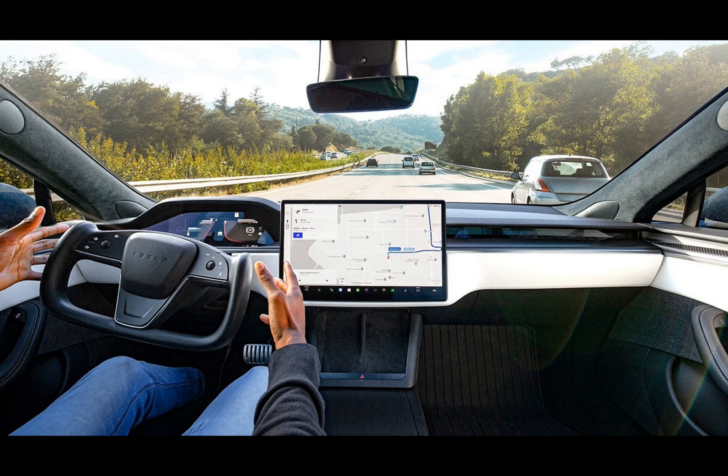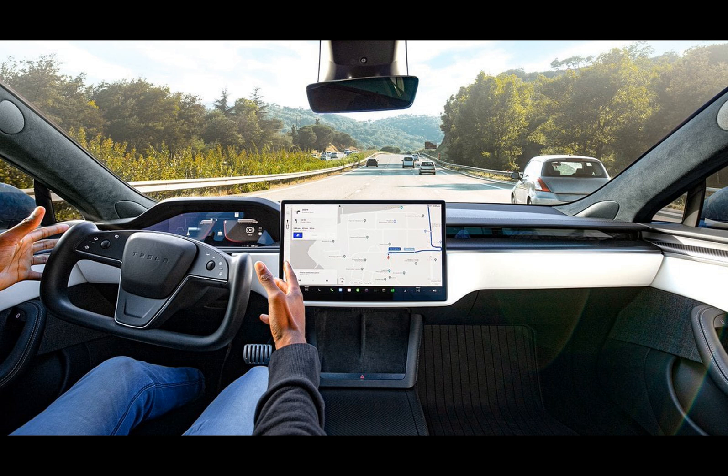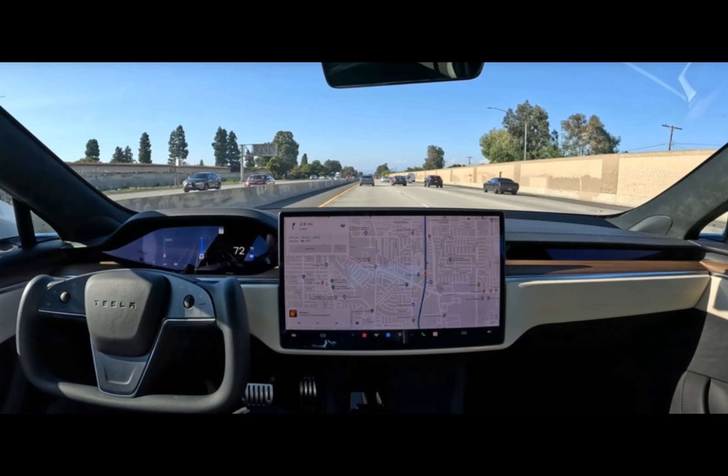Looking ahead, the true performance of FSD Beta 12.1.2 will become clearer as more Tesla owners receive the update and share their feedback. Testing in diverse driving conditions, especially those with heavy precipitation, will be crucial, as mentioned by Elon Musk. However, the rollout of this update is expected to be gradual and slow, meaning it could be months before most Tesla owners have access to it.